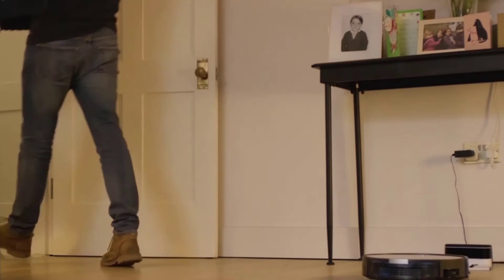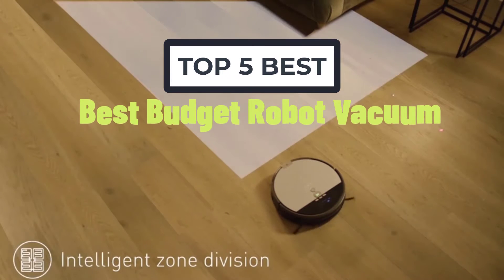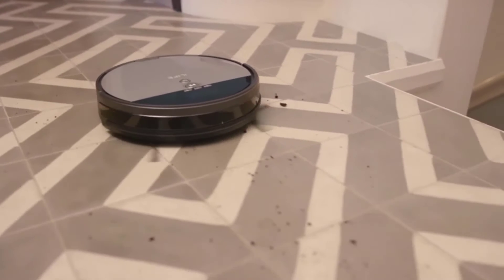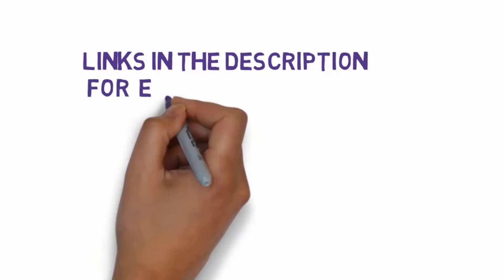Welcome to my video. Today I will help you choose the five best budget robot vacuums on the market. I have made this based on my personal research, trying to list them based on price, quality, and more. Links are included in the description so make sure you check those out to see which one is in your budget range.